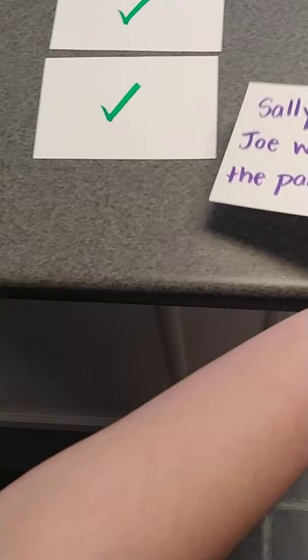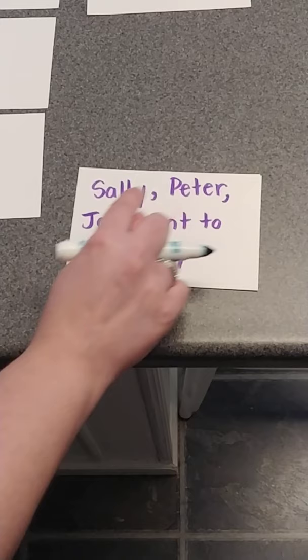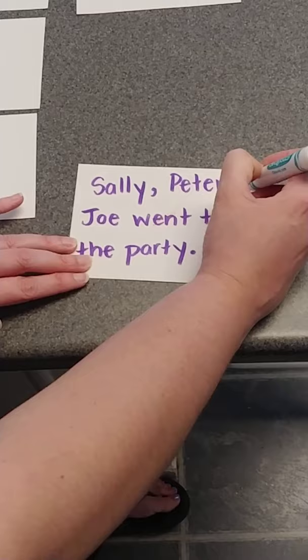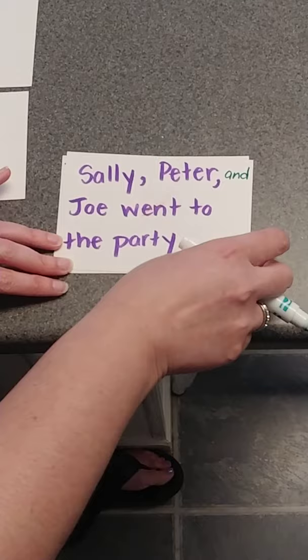'Sally, Peter, Joe went to the party.' We have commas, and we have three people, but we're missing something. Sally, Peter, Joe — oh, I got it. We're missing the word 'and.' That one was incorrect too. You can't leave out that 'and.' You've got your commas in the right place, but you have to remember to put the 'and' before the last item.